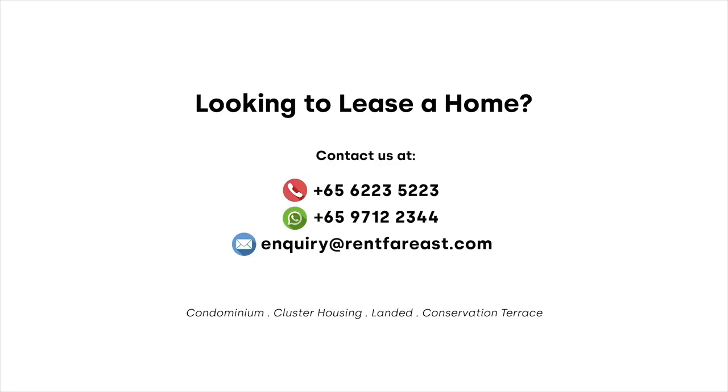If you're interested to find out more about Orchard Scots, please contact us at 6223-5223. Our friendly leasing consultants will be more than happy to assist you.